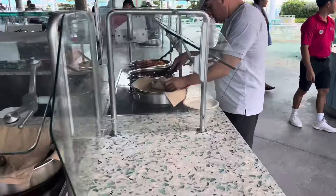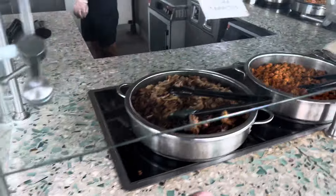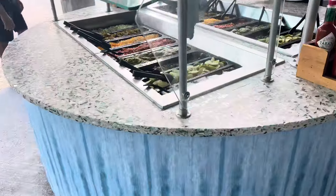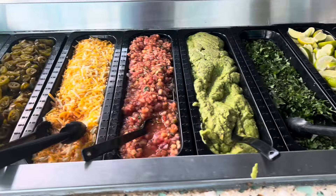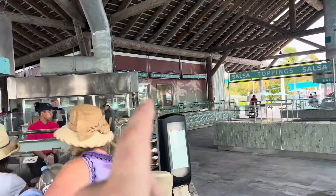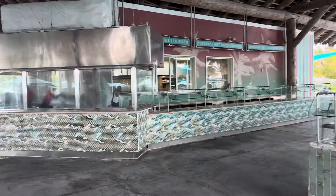You have station here, station there, station there — it's pretty much the same thing at each station. You have tortillas, beans, rice, and then pork and chicken. Same thing over there. And then over here you have all the fixings for your taco toppings, plus another beverage station. Since there's only one ship here today, some of this side is closed.